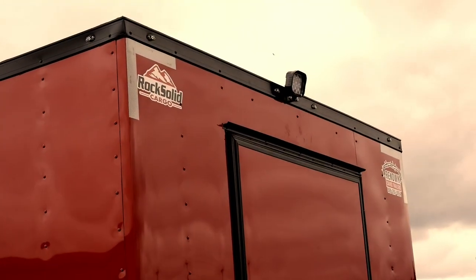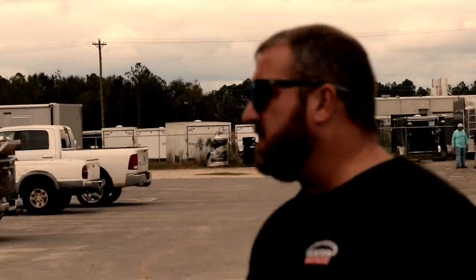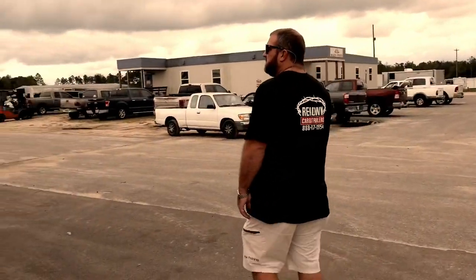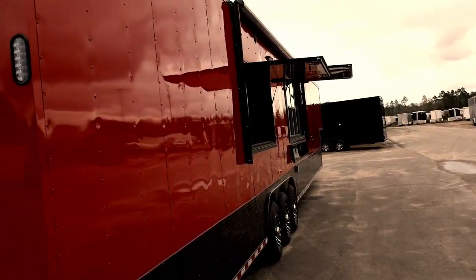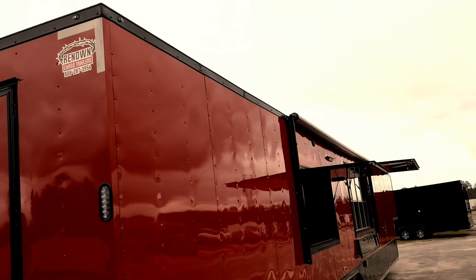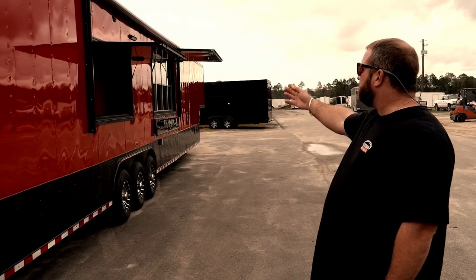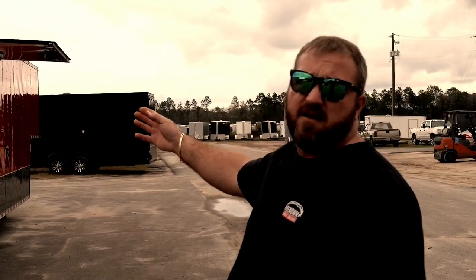We've also got an LED floodlight on the rear, a 48-inch RV door on the back, LED lights all the way around it. You've got your powered awning, your exterior speakers — and man do they sound good. You've got your shadow box for your 55-inch flat screen TV, which this customer out of Texas is actually using for their menu.